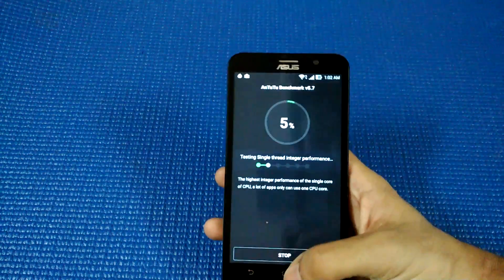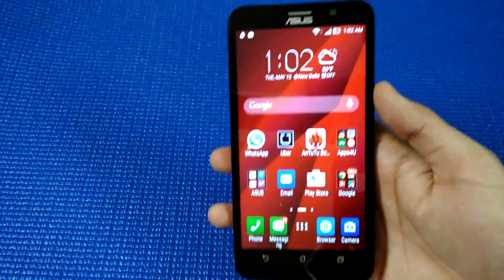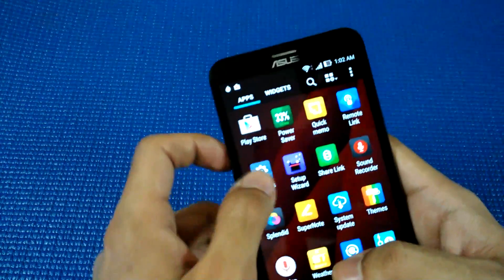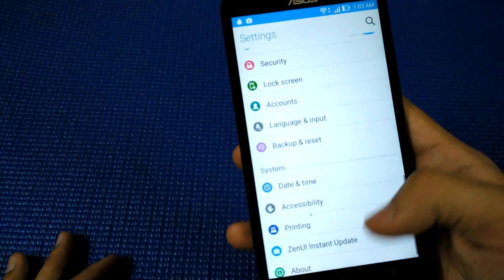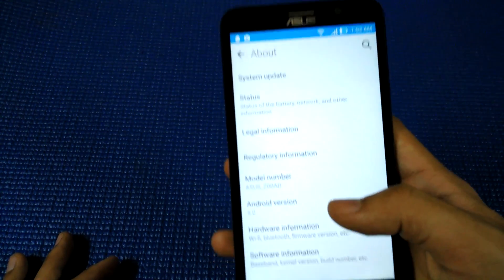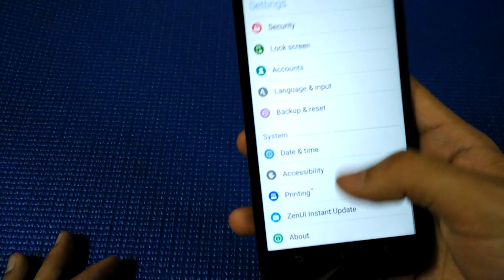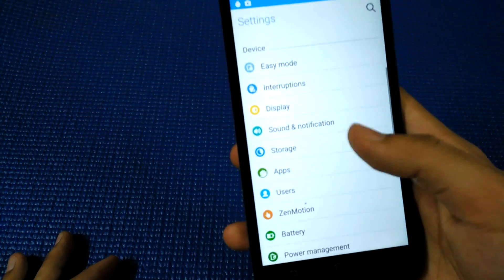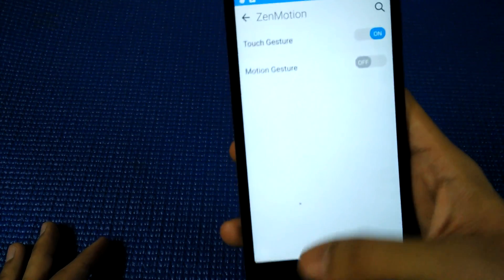Let me run the AnTuTu benchmark now. While it is running, I'll show you other things about this phone. By the way, the video is getting rewarded by a Mi 4i, which is a Xiaomi phone. Coming back to the Zenfone 2, I have Android Lollipop running on the phone, and I have ZenMotion in the settings, which is touch-to-gesture — I just displayed that.